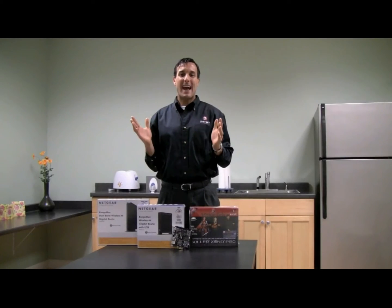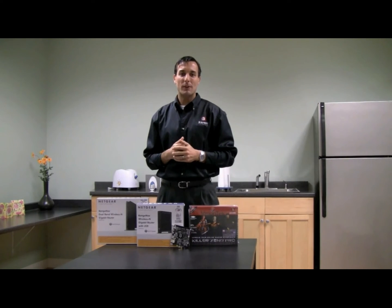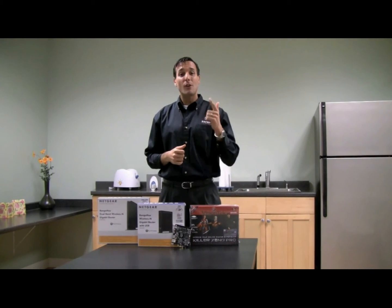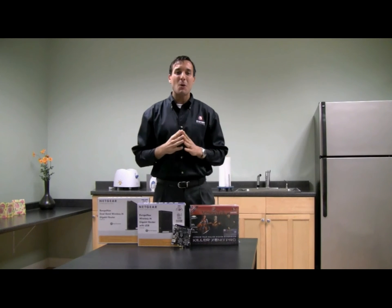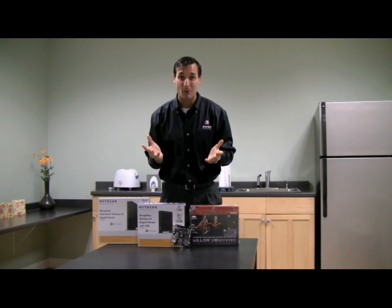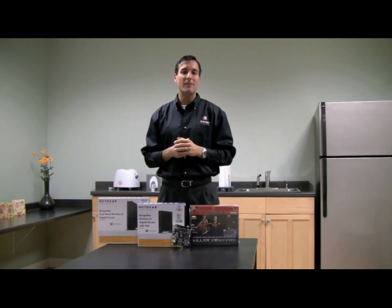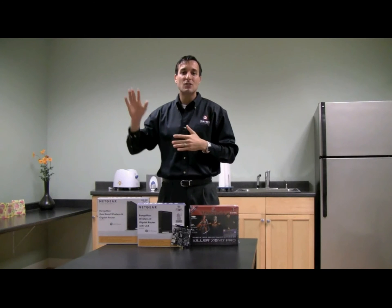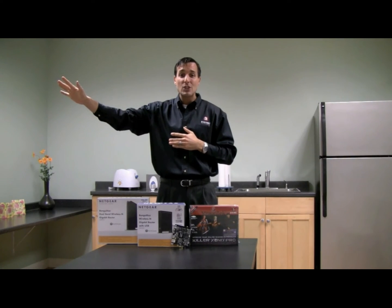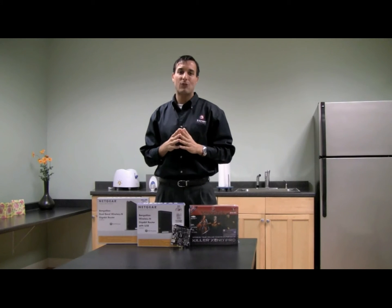So working together, these two products optimize and speed up your network traffic inside the PC and between your home network and the internet. With that, you always enjoy the fastest online gaming performance possible. So now, you can keep playing games online with maximum competitive edge without having to worry about someone in the next room uploading a video to YouTube or downloading music, which would normally impact your online gaming performance.